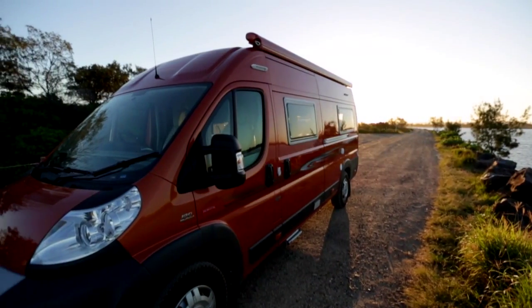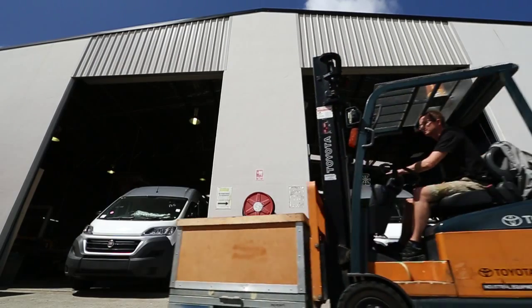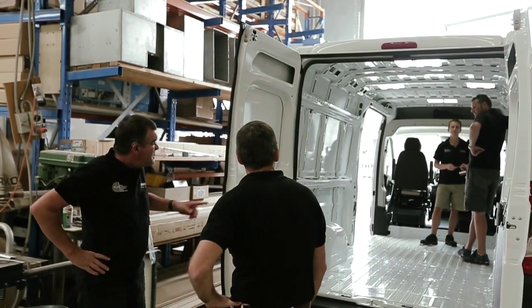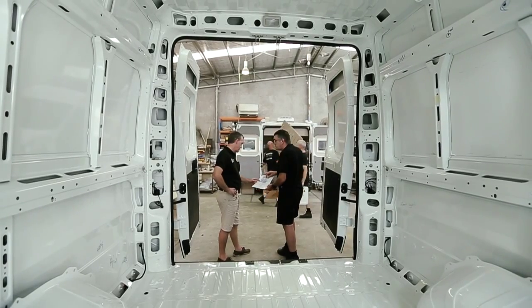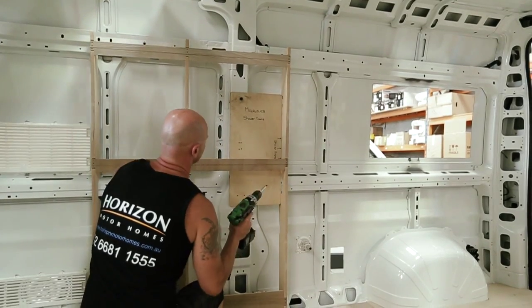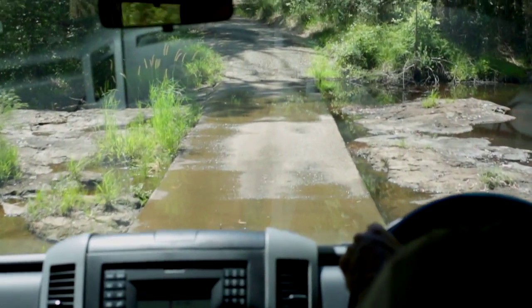At Horizon we specialise in what we call built-in, so we use the vans to work on and with that we maintain the structural integrity of the original vehicle built by the manufacturer. So it makes the end product a lot stronger, more streamlined, more aerodynamic — so the result is easier to drive and much more fuel efficient.